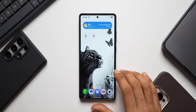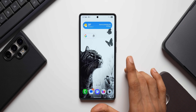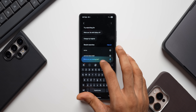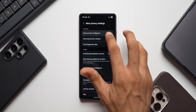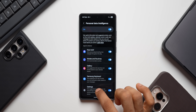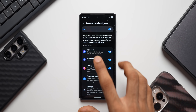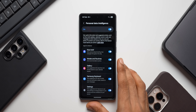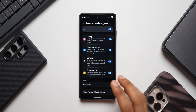Now let me show you another update we recently received — that's for Personal Data Intelligence. Go to Settings and search for Personal Data Intelligence. Under Security and Privacy, in More Privacy Settings, you'll find the Personal Data Intelligence toggle. This feature suggests actions such as Now Brief updates, calendar events to add, and messages to send based on how you use your phone. We've got an update for it.